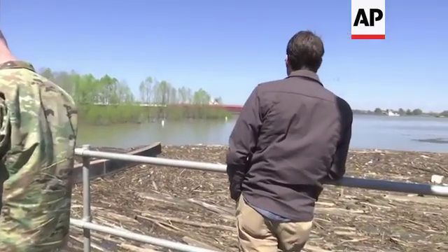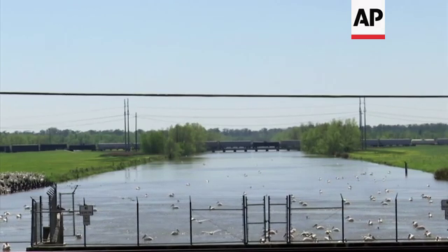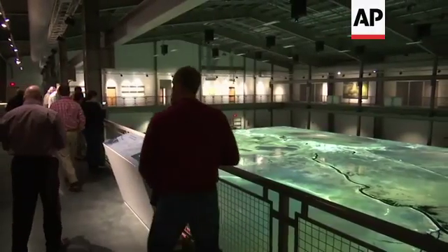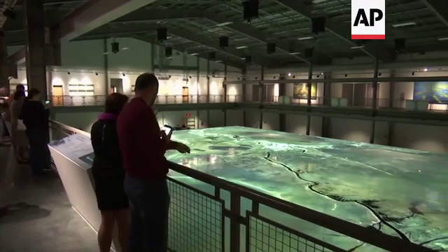For a dredge project, we may be talking about 100 acres, 200 acres, or 1,000. We're doing some of the biggest dredge projects we've ever done before, but we're still talking low thousands. Diversions have the potential for tens of thousands of acres.